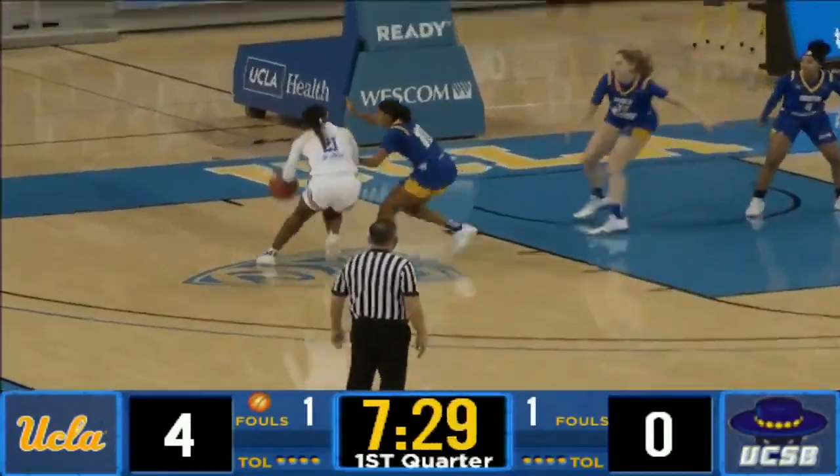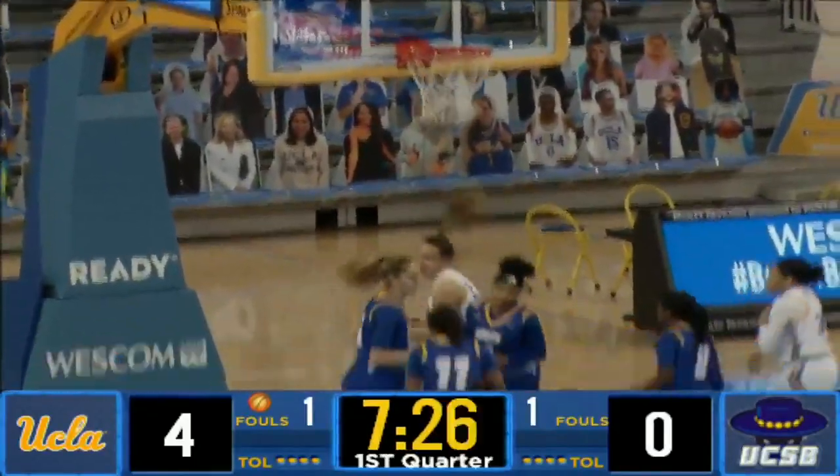That's Onyinwede with the offensive board. Onyinwede to the left block, turnaround jumper in the lane is good.